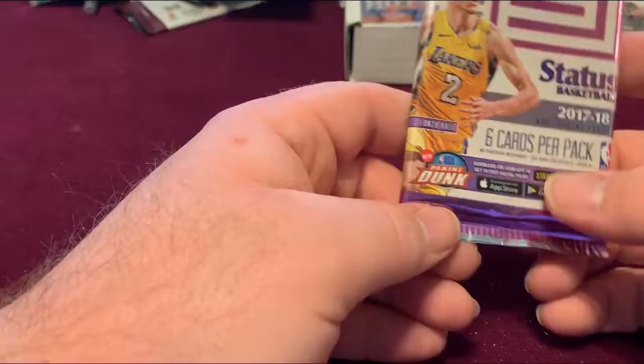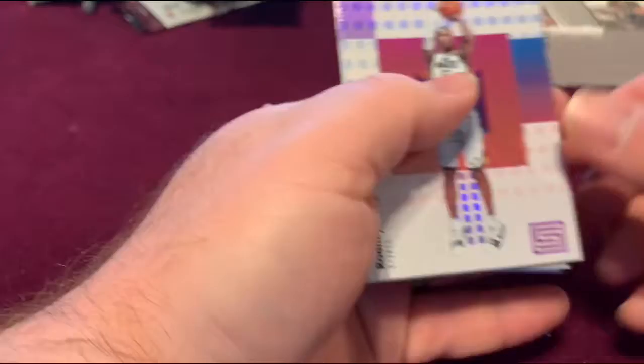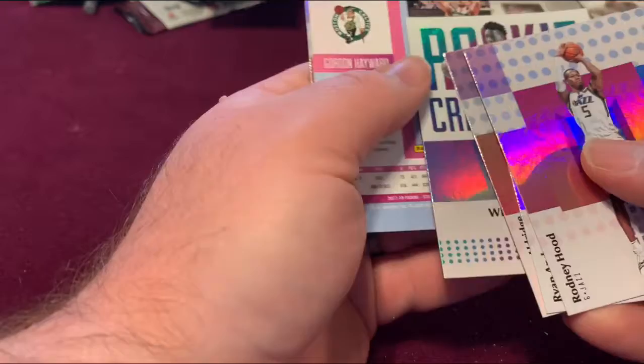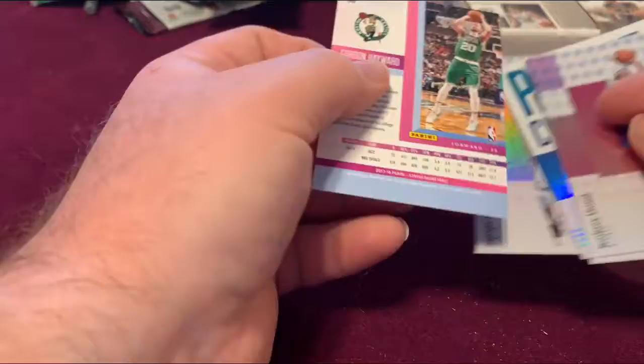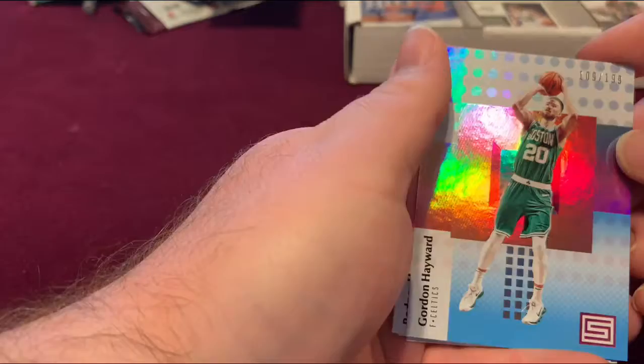As our last pack — Status Basketball. Let's see what we can get out of here. Another hit to finish it off will be great. We got a Gordon Hayward flipped around. That's a numbered card though — I was hoping for an autograph. 109 out of 199. At least we ended off with a little bit of a spark there.